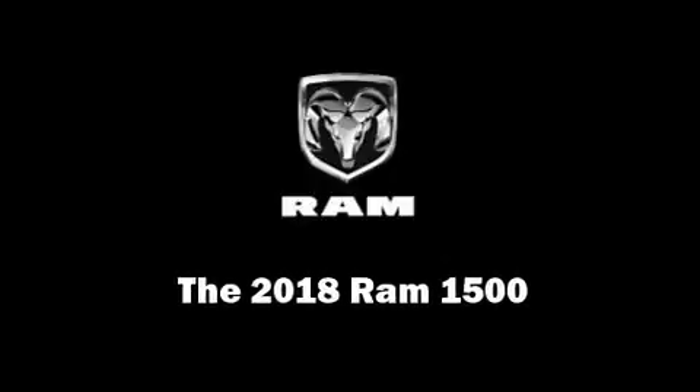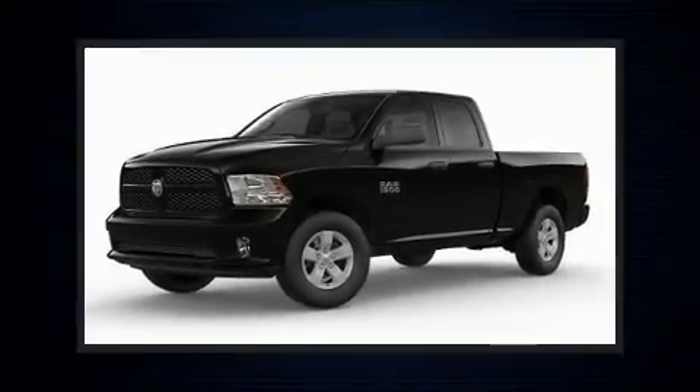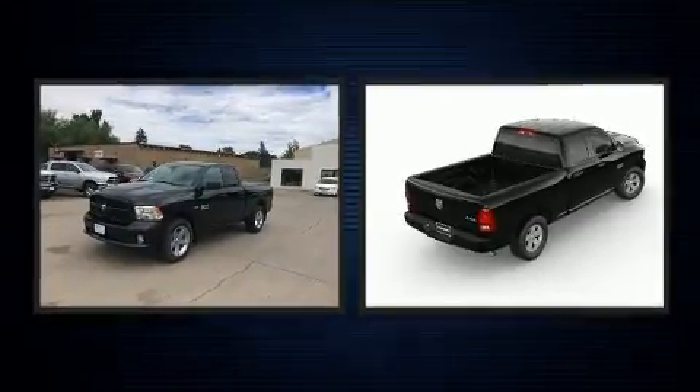You can expect a lot from the 2018 Ram 1500. This four-door, six-passenger truck is ready to drive off the showroom floor.